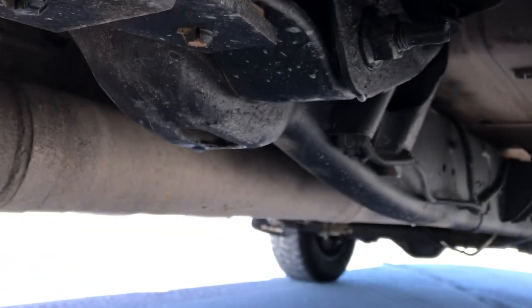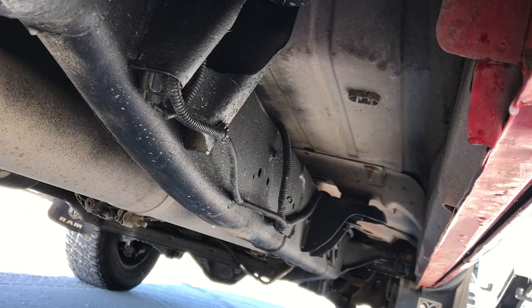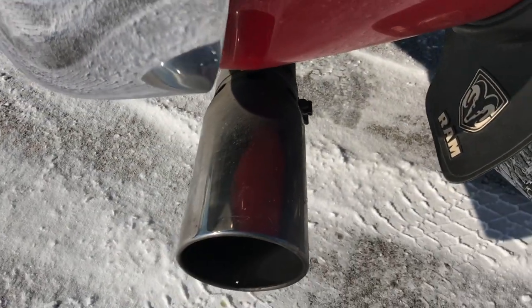Very little to no corrosion. The frame has been undercoated and the body is in really nice condition. You can see that it is straight-piped exhaust with a Dynamax tip on it.